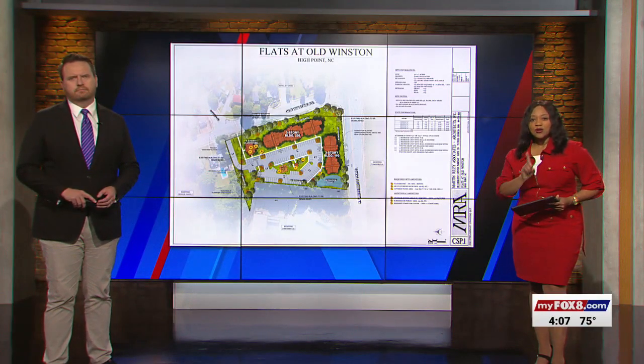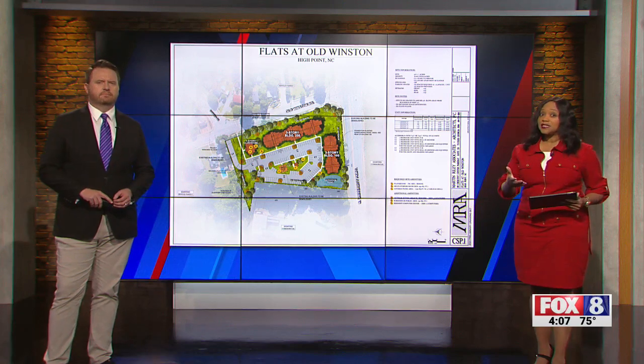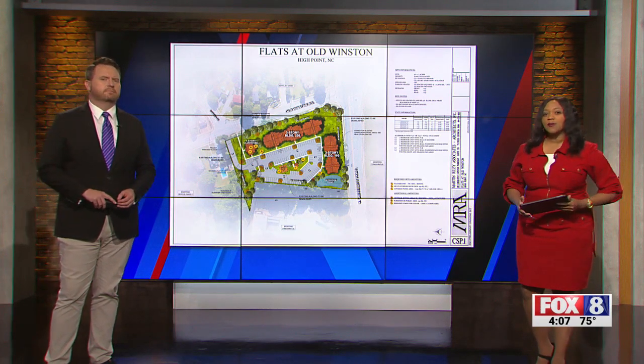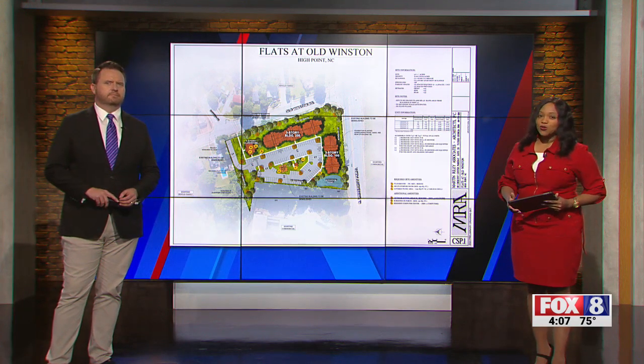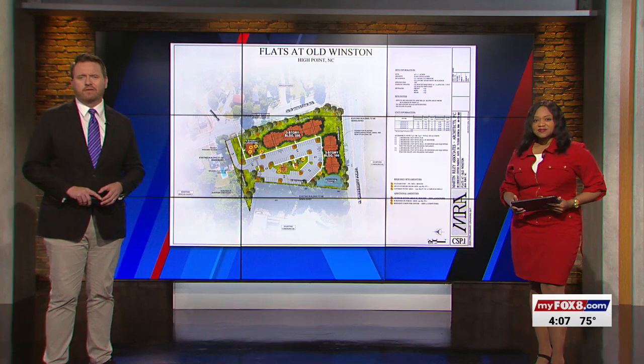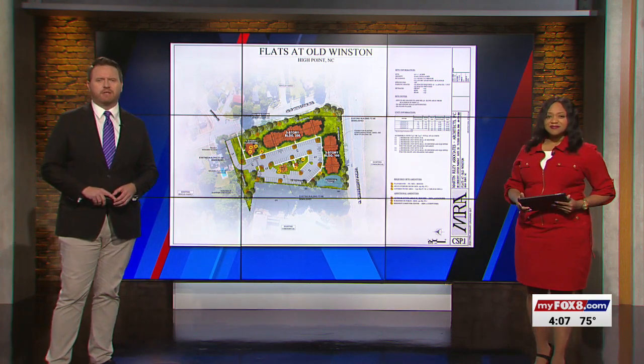60 affordable housing units could be on the way in High Point. City leaders are expected to give the green light to help Winfield Properties develop a new complex, the Flats at Old Winston Road. The roughly three-acre plot of land sits at the corner of University Parkway and Old Winston Road, just behind the Walmart there on North Main Street.